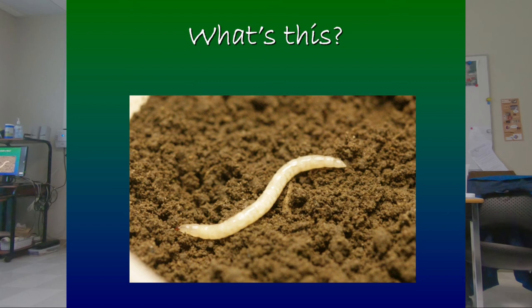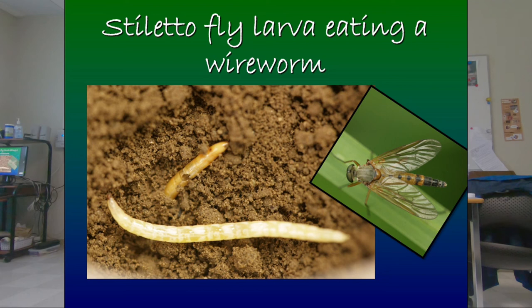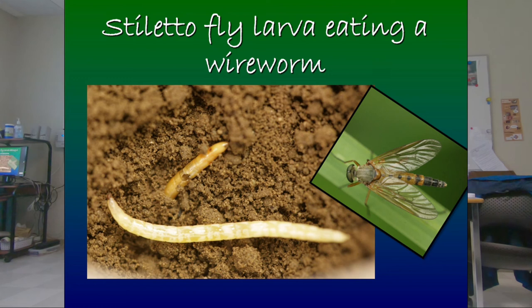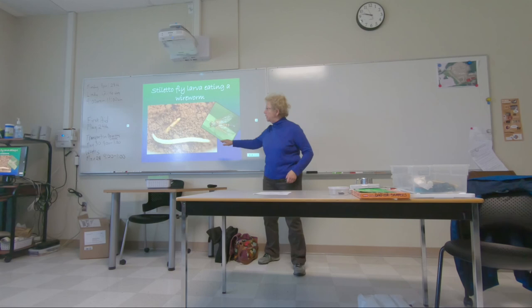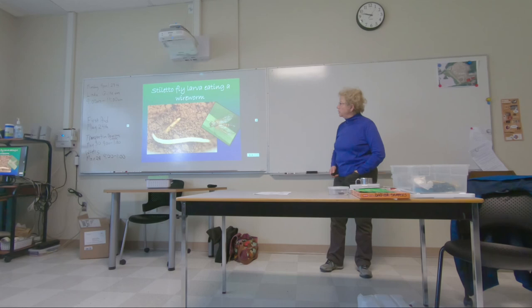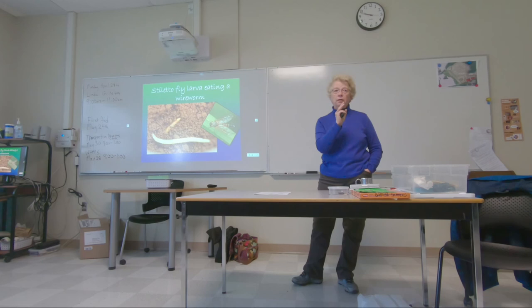Have people seen these in the soil? It looks like a wireworm, but it's actually a wireworm predator — stiletto fly larvae. This is the hole it just punched into the wireworm. They're cream colored, whereas wireworms are various shades of gold and tan. Stiletto flies are pretty common — most people have actually seen these but thought they were wireworms. This is why it's really important to know what you're looking at. You can go by color: if they're cream colored, they're not wireworms.